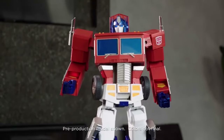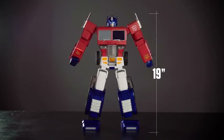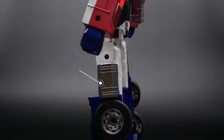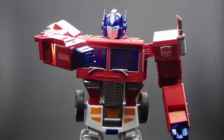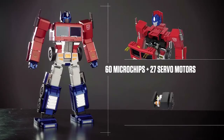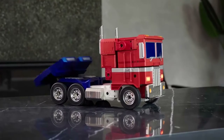The Transformers toy that defined a generation comes to life by the command of your voice or mobile device. Standing an amazing 19 inches tall, 5,000 components finished with premium materials make this G1 Optimus Prime impressively authentic. Sixty microchips power the 27 high-performance servo motor joints, empowering Optimus Prime to fully auto-convert and operate in both robot and vehicle mode.